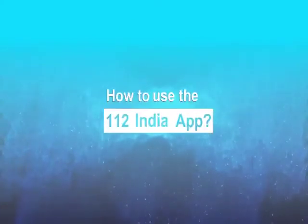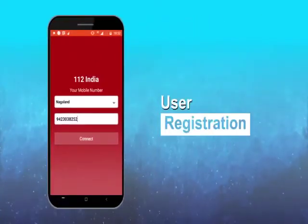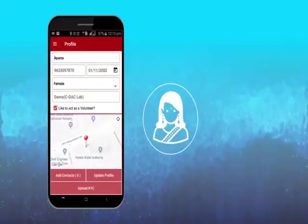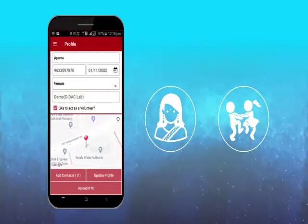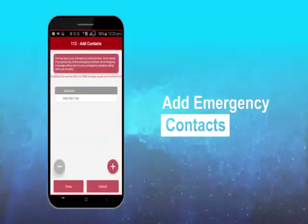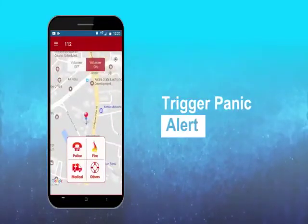Here is how to use the 112 India App. Download the app and register as a user the first time using a secure OTP. If you want to help protect women and children in your community, use the app to register as a volunteer also. You could also use the option to add up to 10 emergency contacts and trigger a panic alert using the app in an emergency.